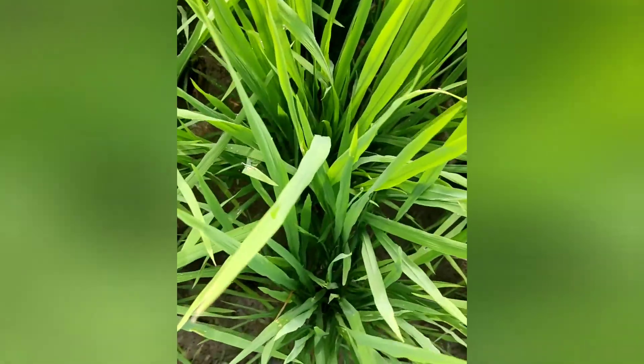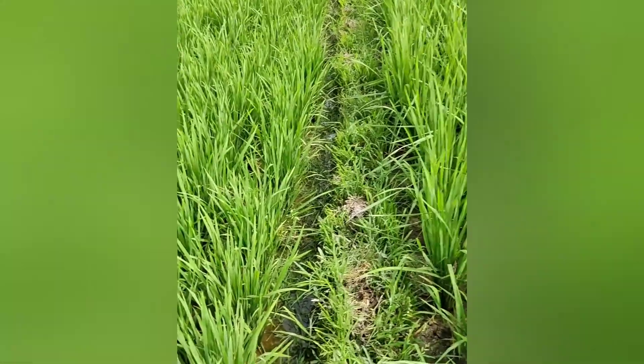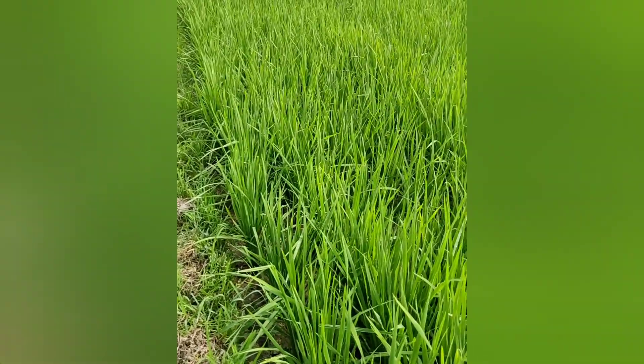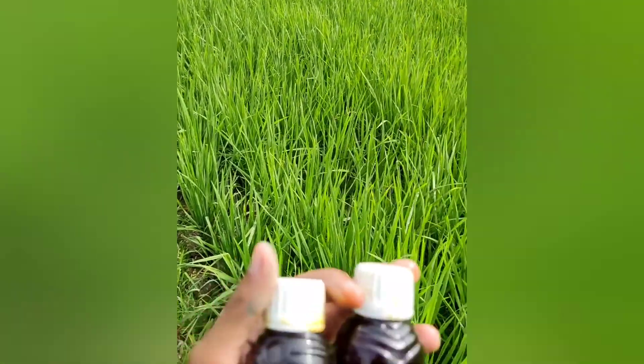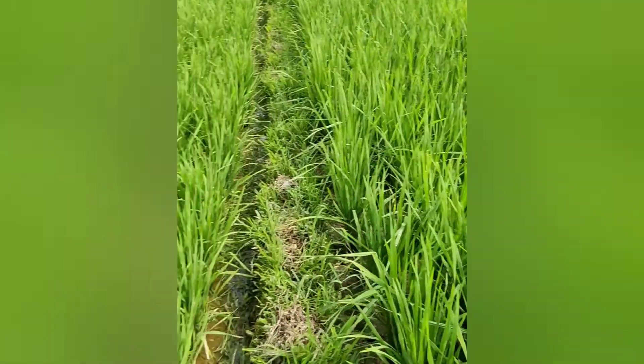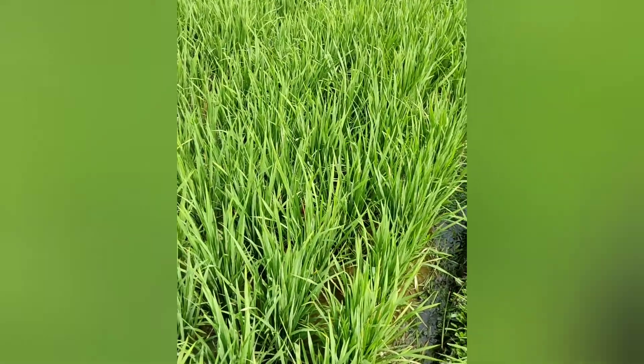No leaf rolling at all. You can look from above — it's safe. The plants are not affected. The plants are also taller. I'm showing you the comparison: this side uses PrimaCell and Prima Pro, and that side does not. This is the farmer's own treatment versus the neighboring plot.